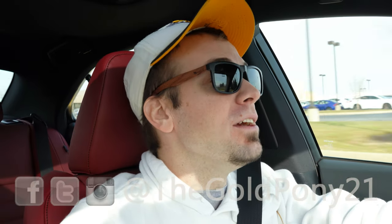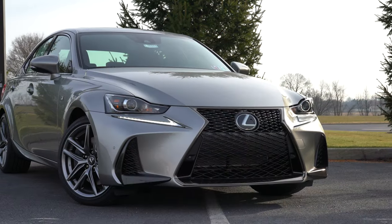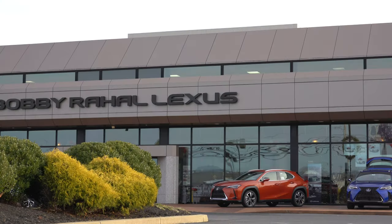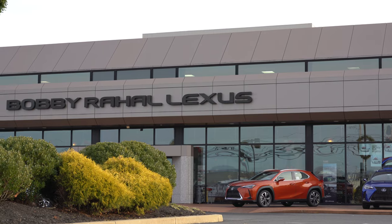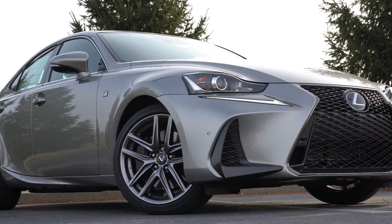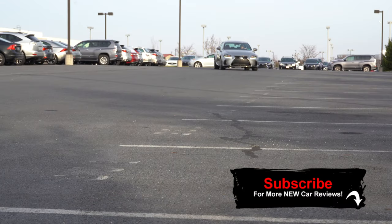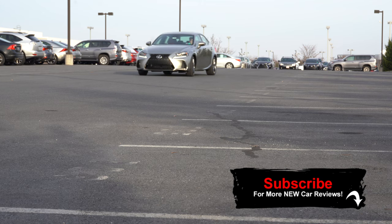Welcome back to another one. I'm GoPoNY and today we are in the new 2020 Lexus IS 300 F Sport, courtesy of Bobby Ray Hall Lexus in Mechanicsburg, PA. I wanted to check this one out because of its distinctive and attractive looks first and foremost, and also above-average reliability ratings by Consumer Reports — that's always a plus.